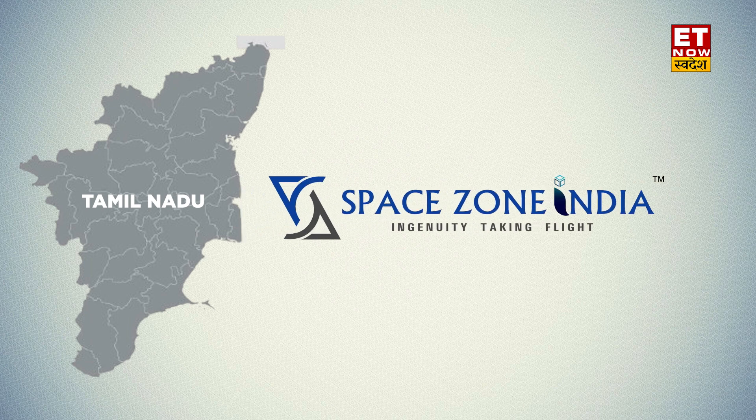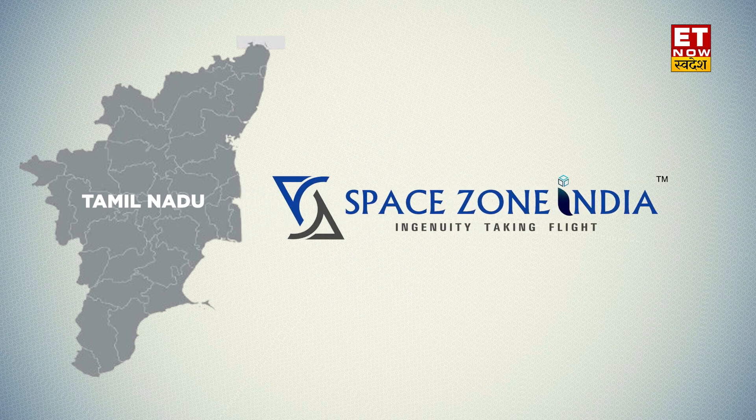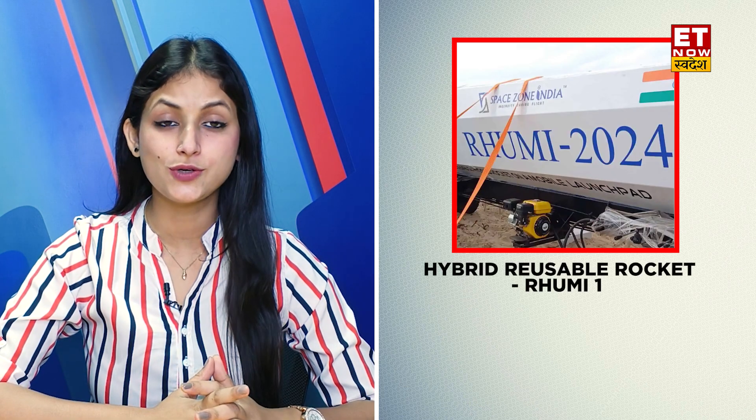So let's get into the video about what was launched in this mission. In another episode of India on the Rise with me, Gurpreet Rana. A Tamil Nadu-based startup company, Space Zone India, has launched India's first hybrid reusable rocket, Rumi 1.